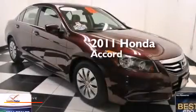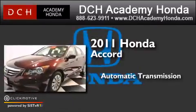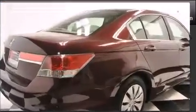This is a certified pre-owned 2011 Honda Accord. This four-door sedan has an automatic transmission, an inline four-cylinder engine, and a clean non-smoker interior.